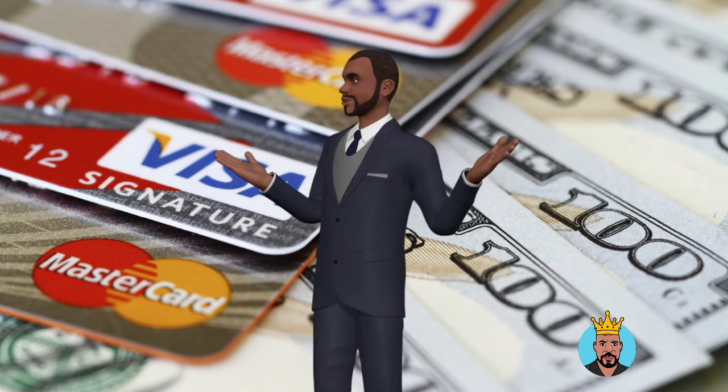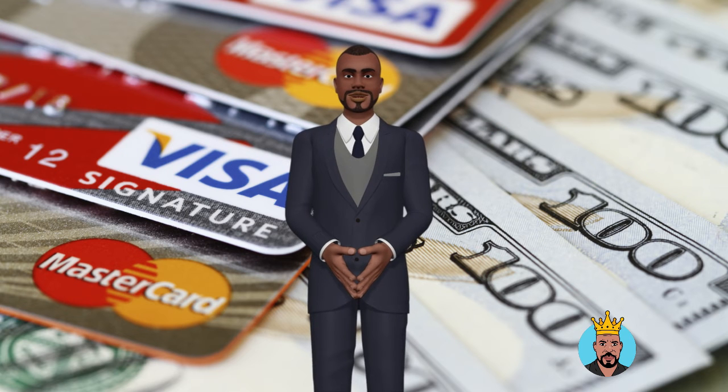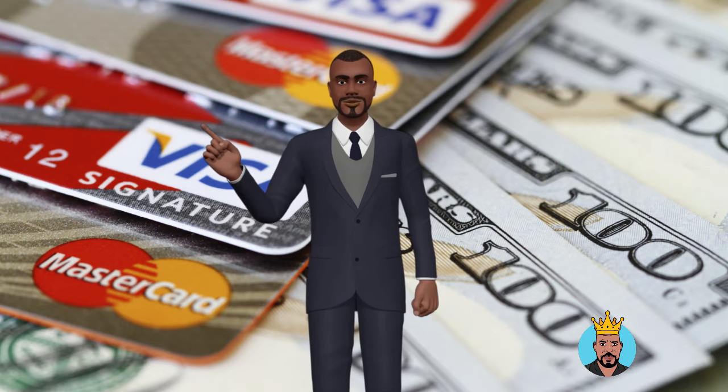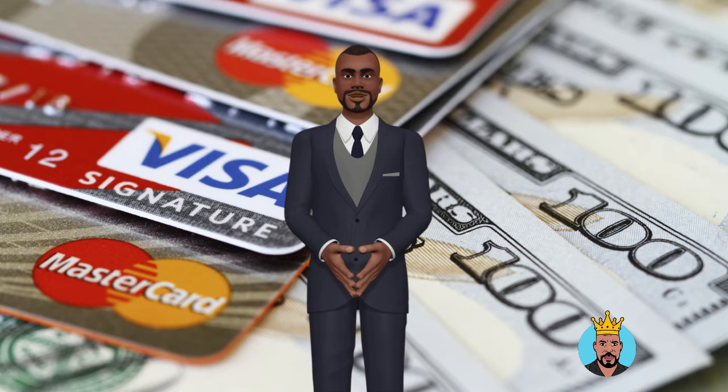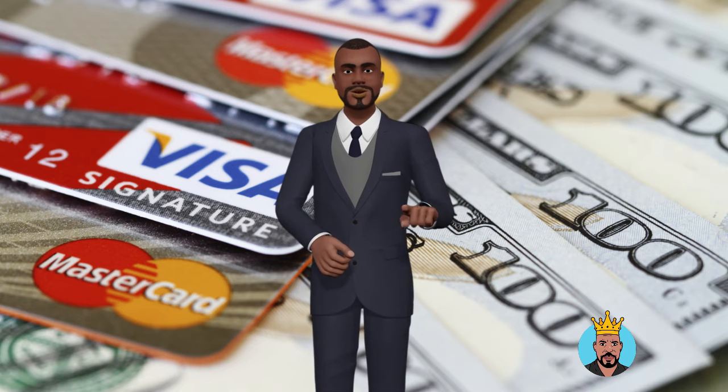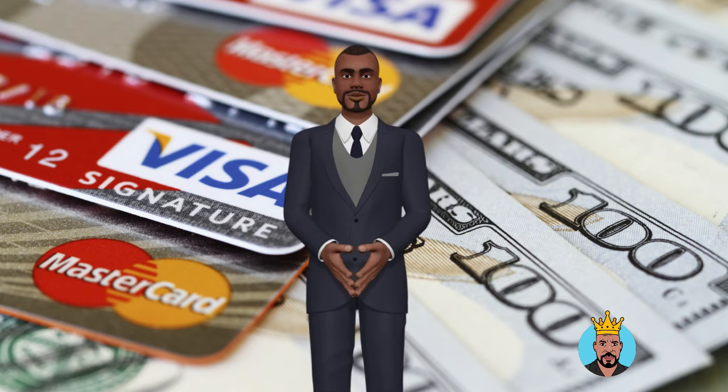You must also declare your annual personal income in addition to your credit score. If your credit score isn't ideal, don't be disheartened. Some of the most straightforward credit cards come with a slew of perks, and you may always utilize one of the top business credit cards with no annual charge to help develop your credit score.